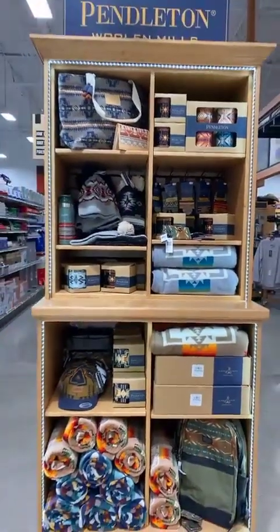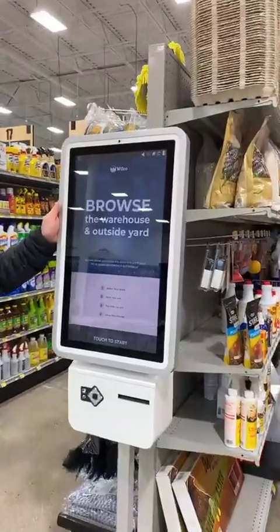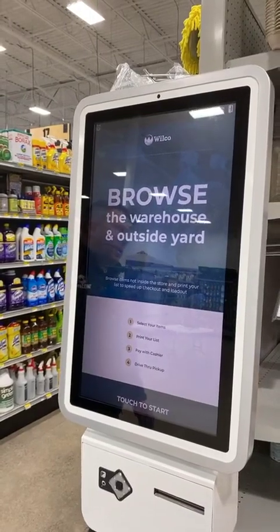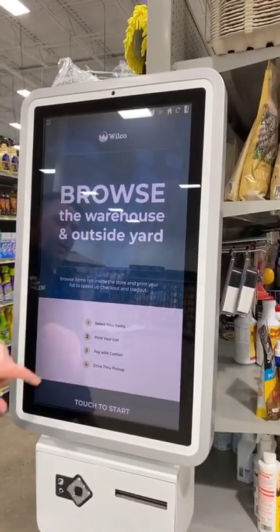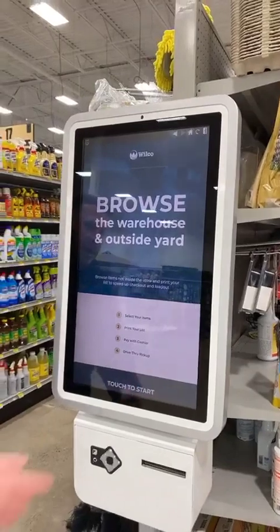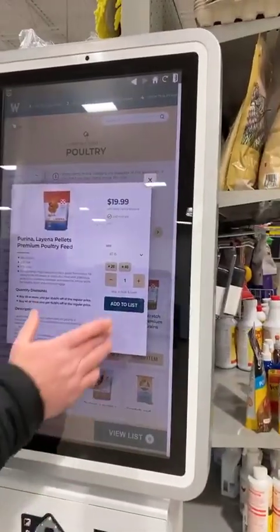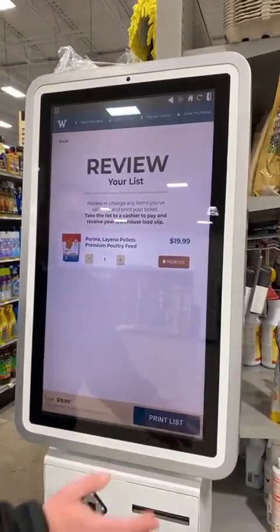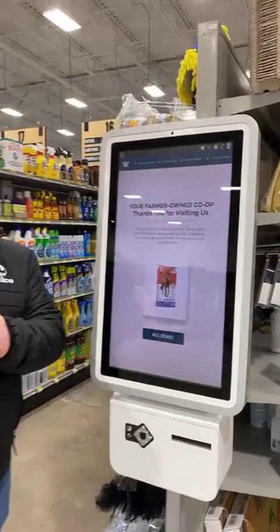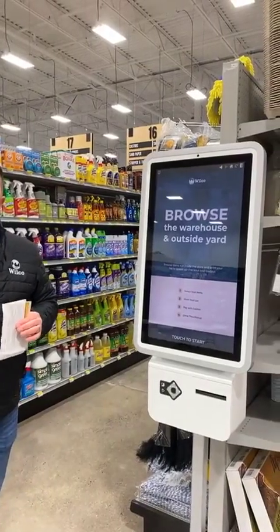Then our animal health and livestock section as we migrate our way through the store. This is a really cool feature — part of the advanced technology that we're using. This system is an opportunity for customers to browse the warehouse and yard items. There are more than 10,000 items and this is really tied to farmstore.com. You can come in, select the items you're looking for — for example, poultry feed or layer pellets — add that to your list, view the list, print the list, and a ticket will come out. You can take that ticket right up front to the cash register, check out, and then drive through the covered loadout area to be loaded up.